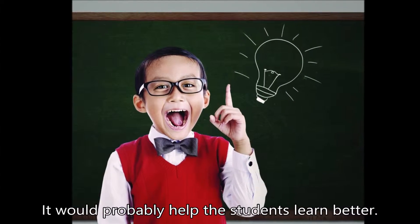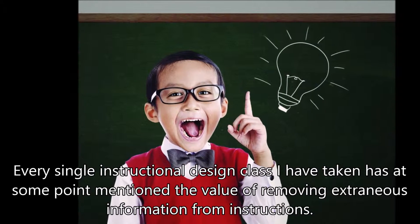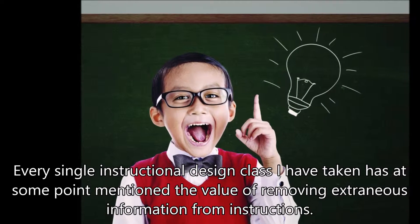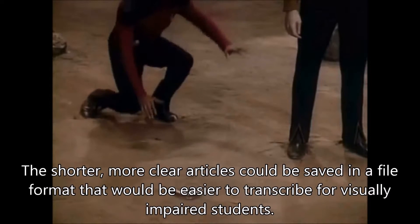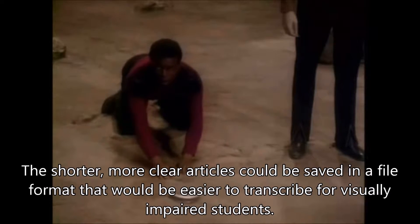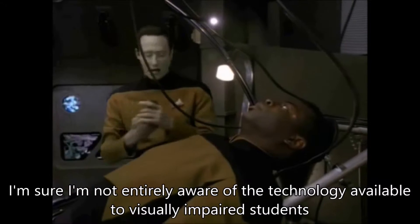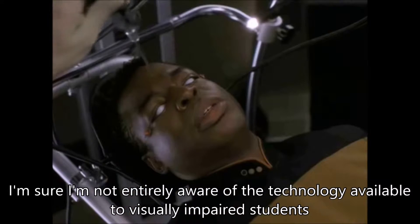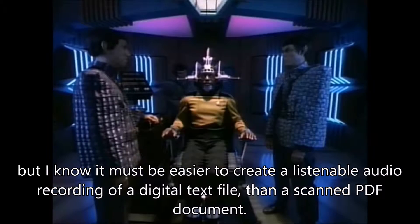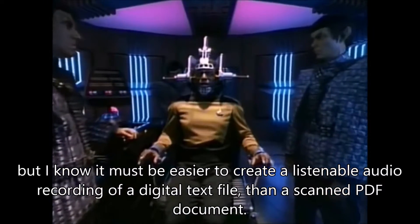Number four, it would probably help the students learn better. Every single instructional design class I have taken has at some point mentioned the value of removing extraneous information from instructions. Finally, the shorter, more clear articles could be saved in a file format that would be easier to transcribe for visually impaired students. I am sure that I am not entirely aware of the technology available to visually impaired students, but I know it must be easier to create a listenable audio recording of a digital text file than a scanned PDF document.